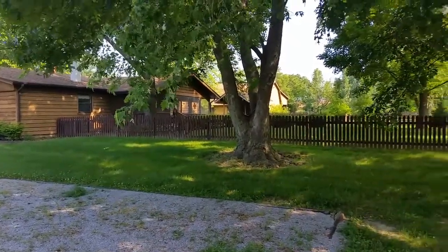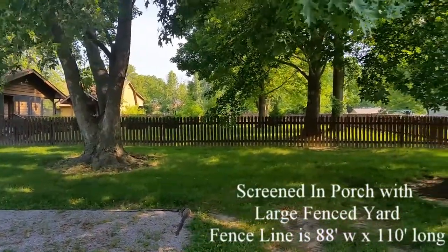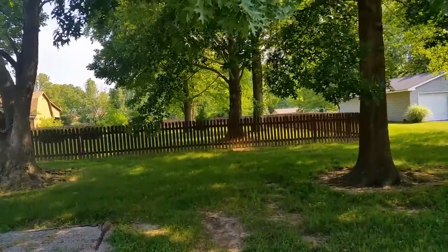The side yard is enclosed with a wood picket fence that will help to contain dogs, children, or both. Two large gates are included, so getting the yard equipment into the fenced area is a breeze.